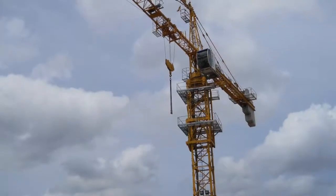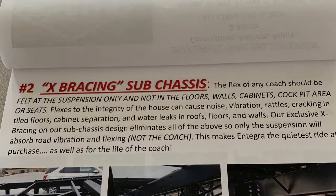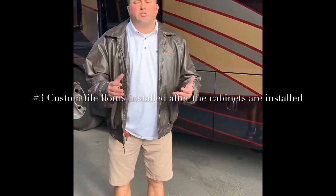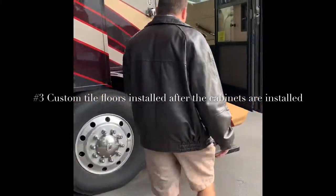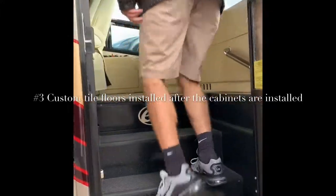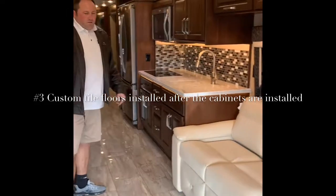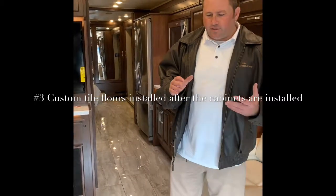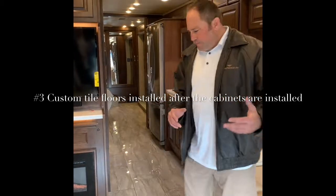So number one, Spartan chassis. Number two, X bracing. Number three — let's go inside. We're talking about why Integra is the quietest riding coach on the market out there right now. Number three: your floors.